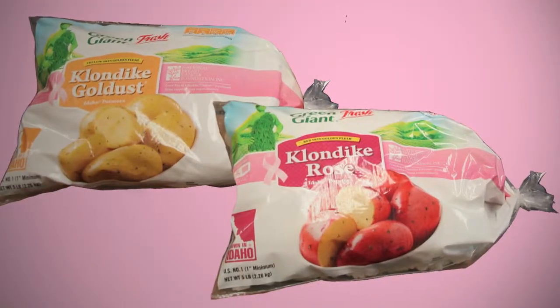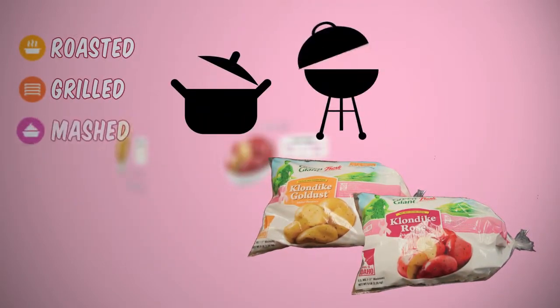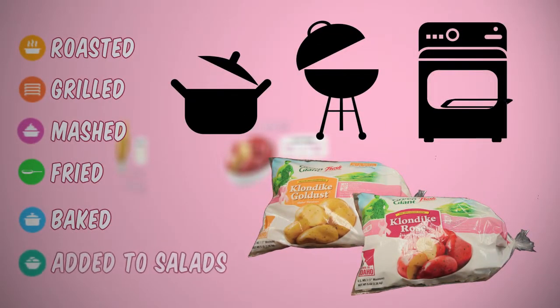Both of Potandon's signature potatoes are versatile offerings that can be roasted, grilled, mashed, fried, baked, and added to salads.